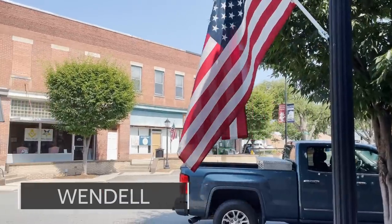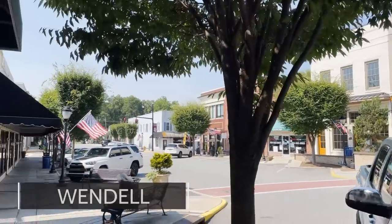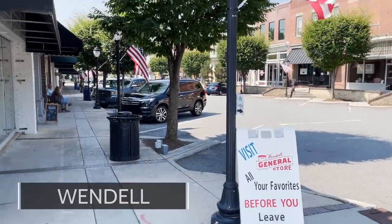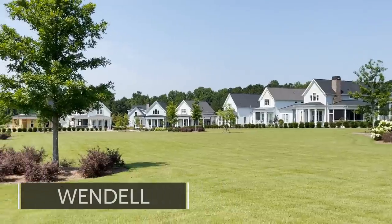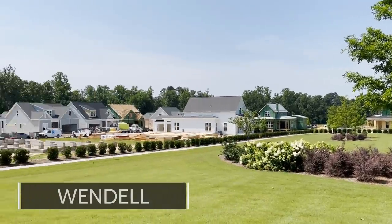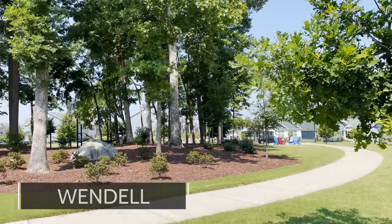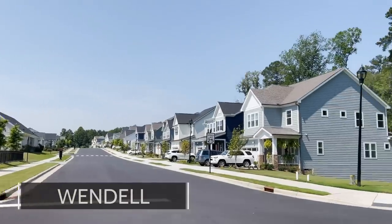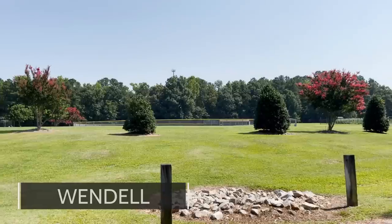Next up, we have Wendell, North Carolina. Wendell has one of the best downtowns in the Triangle — very cool, with lots of restaurants and shopping, and most of it is independent. It is very close to Raleigh, and also very close to Knightdale where you'll find big box shopping like Target and Walmart, maybe 10 minutes away. Another positive is Wendell Falls — a mega development with homes of all different sizes, from a $325,000 townhome up to a $750,000 larger detached home. Overall, Wendell is a very affordable place to live.